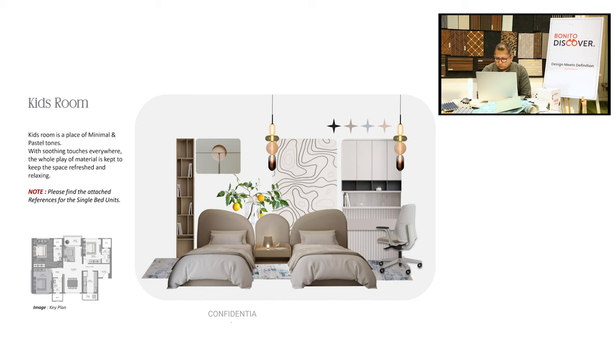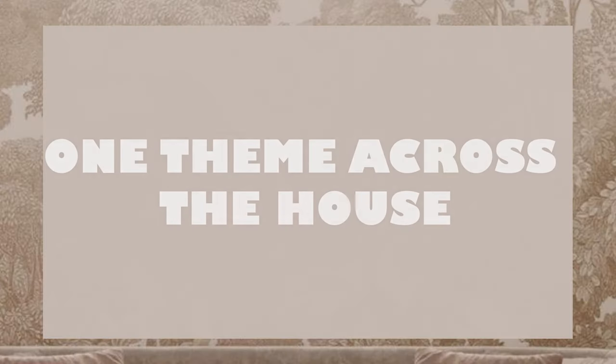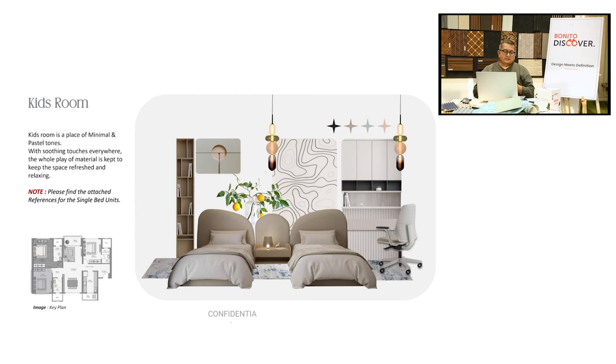At times clients try to mix lots of themes in one apartment. A client comes back saying, 'I can have Miami in the living room, LA in my bedroom, Jaipur in the kids bedroom.' I request, recommend, and suggest having one theme across the house — trust me, living in that theme will create a richer, better experience for everyone in the family.